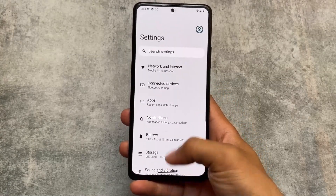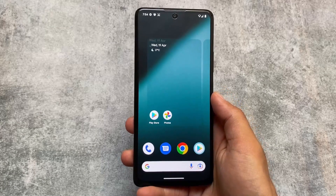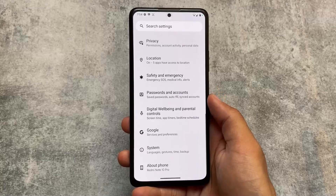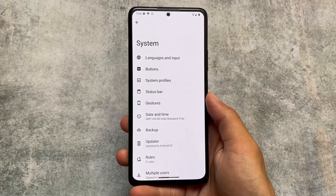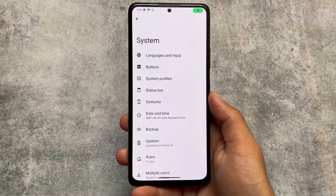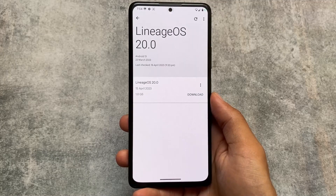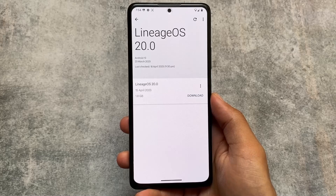For the first time ever, I tried OTA in a custom ROM. OTA means over-the-air updates. You already know that if you use MIUI, One UI, or any device, you get OTA updates. But after you root your device or install a custom ROM, getting OTA updates is not straightforward, and you can't get official OTA updates.